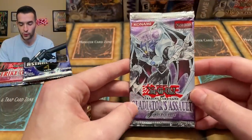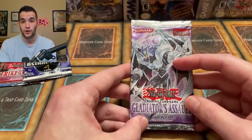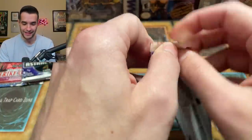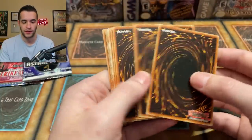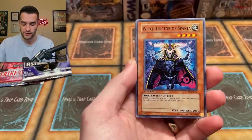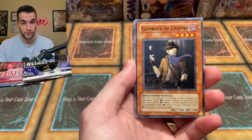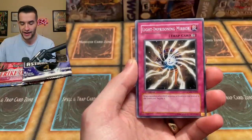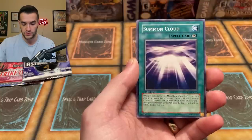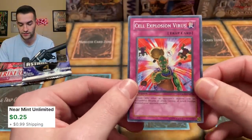Into Gladiator's Assault — we could pull the Chaos Neos Ghost Rare, the misprint Rainbow Dragon that looks like Chaos Neos, the Magic Formula secret rare, or the Necro Face secret rare. There's a lot of good stuff in here. We got Gladiator Beast Secutor, Gladiator Beast Battle Halberd, Which Doctor of Sparta, Spirit of the Six Samurai, Gambler of Legend, Magic Formula — we searched many times for that! Light Imprisoning Mirror, Edison Truck Roid, and then Cell Explosion Virus. No big hit this time.